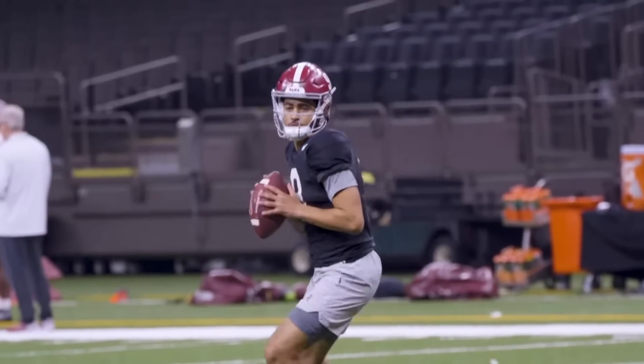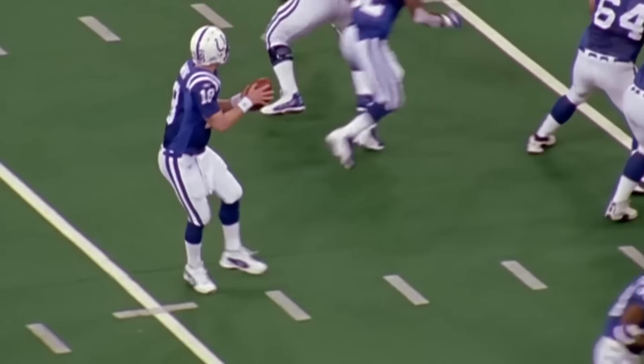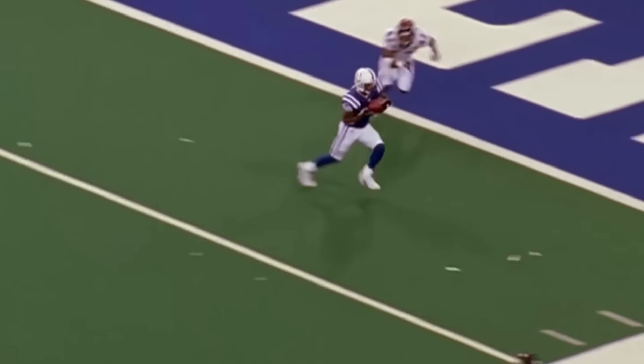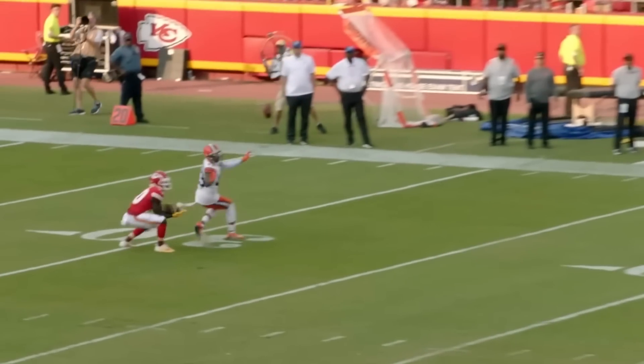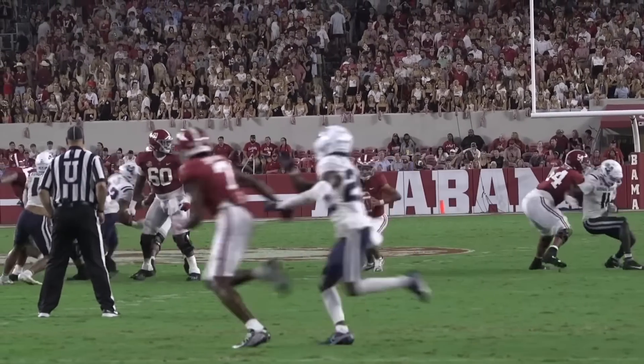The ever-evolving standard of quarterback play in the NFL has yielded a new desired prototype. The search for the static, Peyton Manning-style pocket passer is a thing of the past. Now, teams look for athletic extenders who can comfortably operate outside of offensive structure. And in terms of play style, there is nobody more fit for this era of quarterback play than Alabama's Bryce Young.